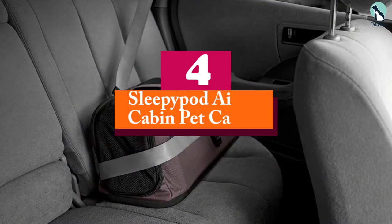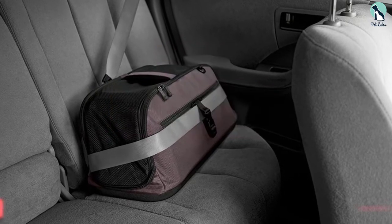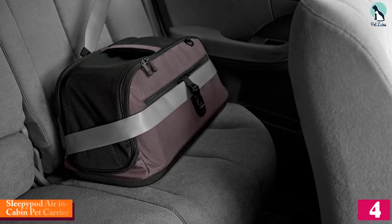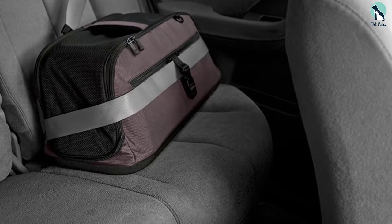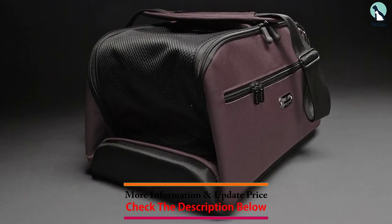Moving on at number 4, we have the Sleepy Pot Air In-Cabin Pet Carrier. If your pup is accompanying you on an airplane, you'll need a carrier that meets all the requirements for air travel while also keeping them comfy on the ride. We recommend the Sleepy Pot Air, a TSA-approved tote with tons of excellent features.